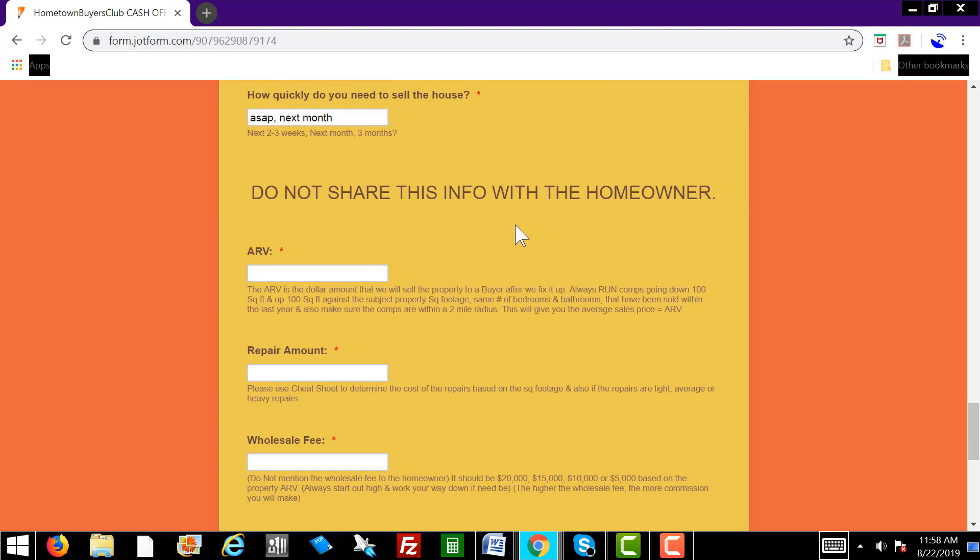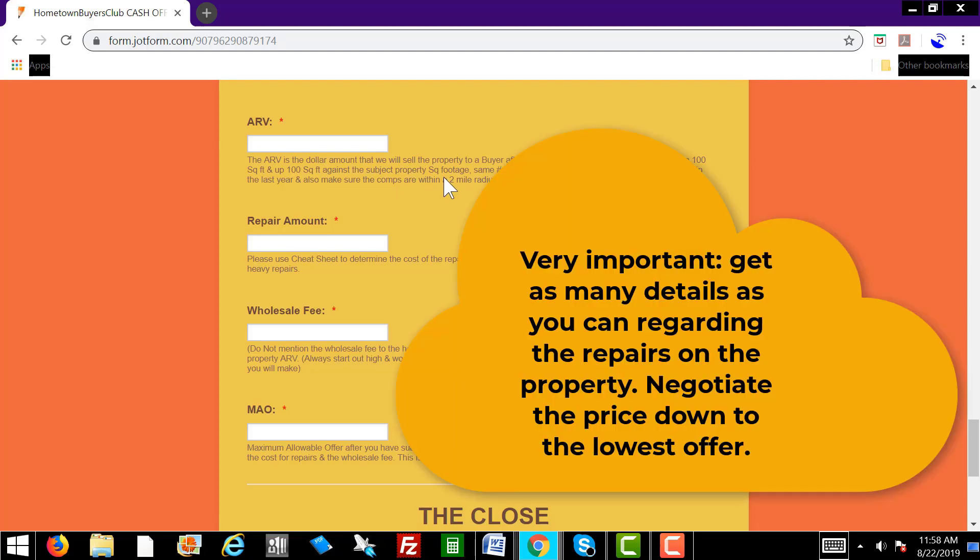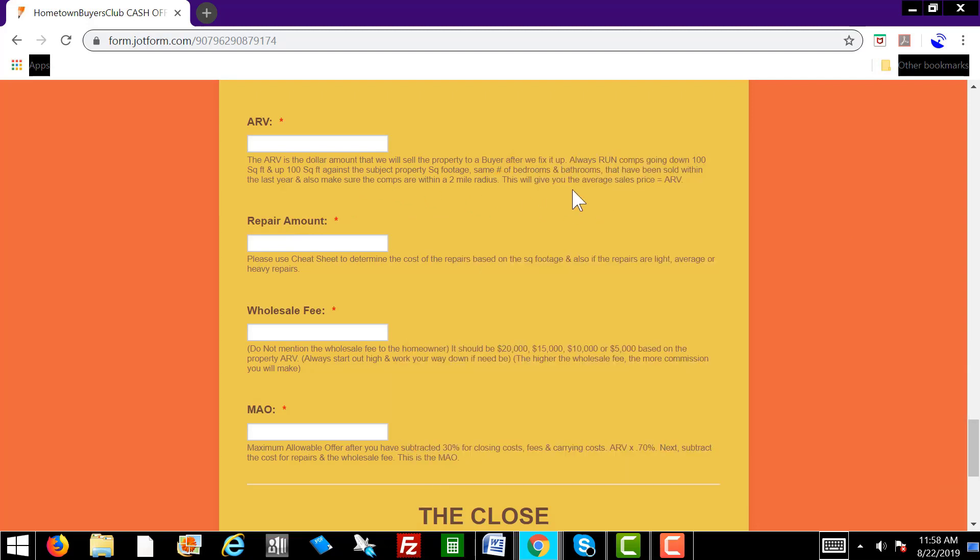Now, you do not want to share this info with the homeowner. We need these four fields filled in — very important. The ARV is the dollar amount that we will sell the property for after we fix it up. Always run the comps going down a hundred square feet and up a hundred square feet against the subject property square footage, same number of bedrooms and bathrooms, sold within the last year, within a two-mile radius. That's going to give you the ARV.